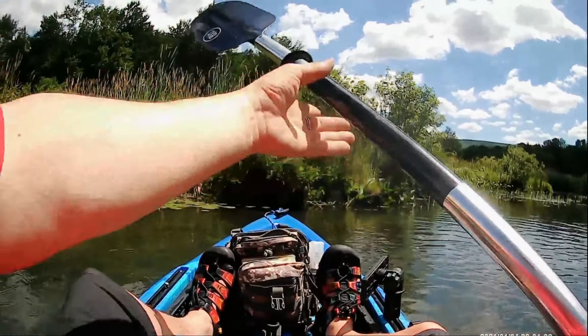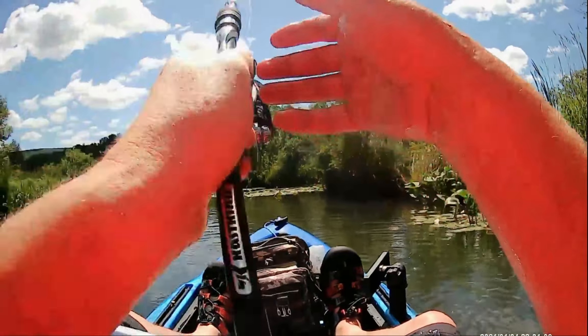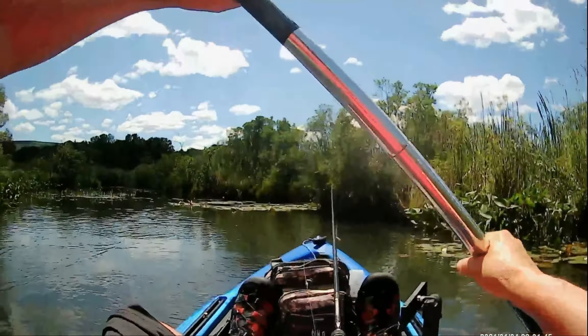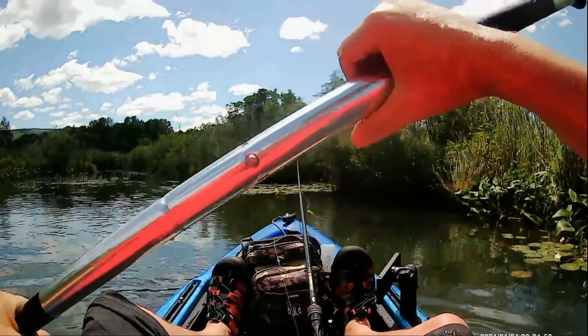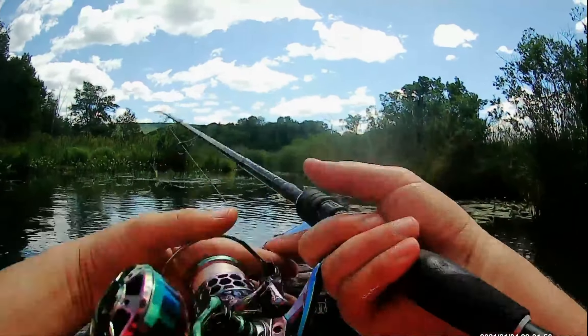We're in this brook that is what, 12 feet wide, 14 feet wide, and we're just taking our time going down the brook, pitching in front of us. There's little sloughs out to the side, there's little beaver banks that we're banging. There's a slough right here, Tom. I'm coming over the top — I'm going to attack the slough.